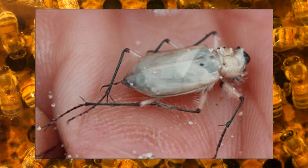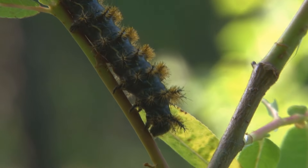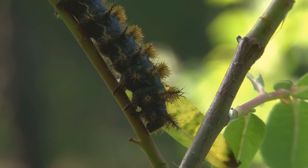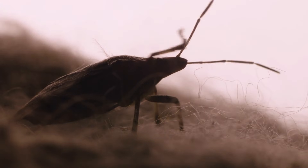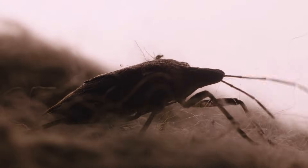legs, or antennae, turning an ordinary bug into a walking, flying oddity. These extra appendages aren't superpowers — they tend to hinder the insect's ability to move, feed, and survive in the wild.